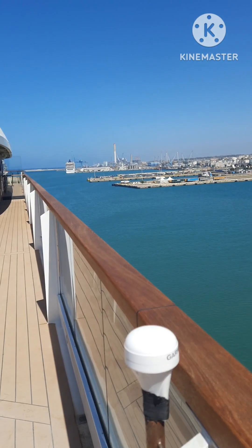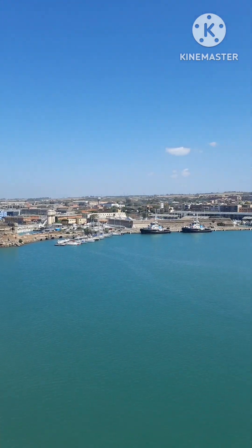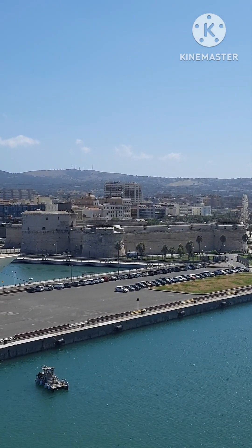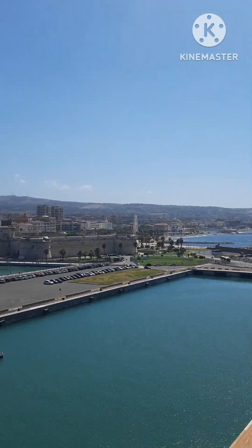I'll just show you around for a quick view from the top. This is how Civitavecchia looks — this is the port. Here I have a kind of castle port, and as I said, there's a roundabout with some statues.